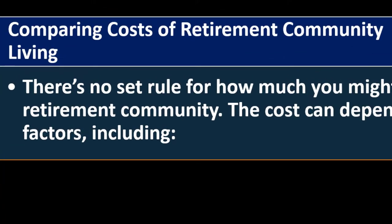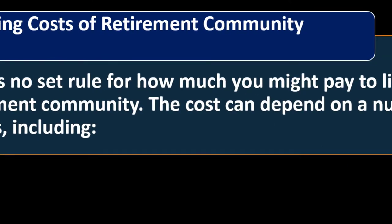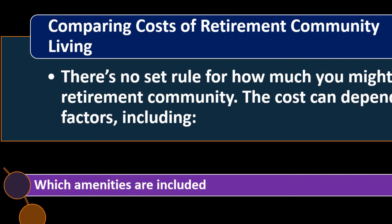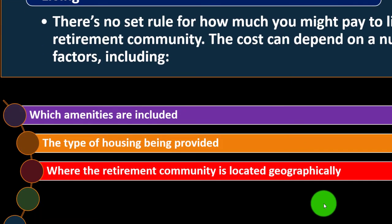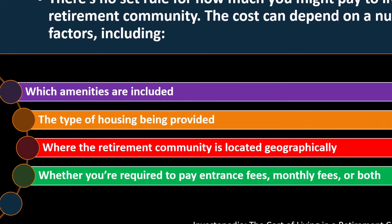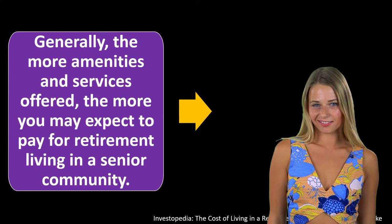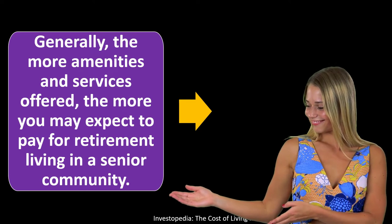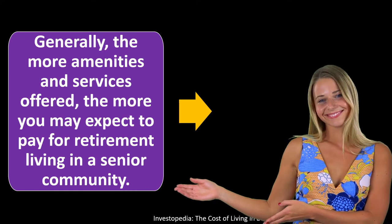Comparing costs of retirement community living: there's no set rule for how much you might pay. The cost can depend on a number of factors, including which amenities are included, the type of housing being provided, where the retirement community is located geographically, whether you're required to pay entrance fees, monthly fees, or both, and what those fees cover in terms of housing, utilities, and other services. Generally, the more amenities and services offered, the more you may expect to pay.